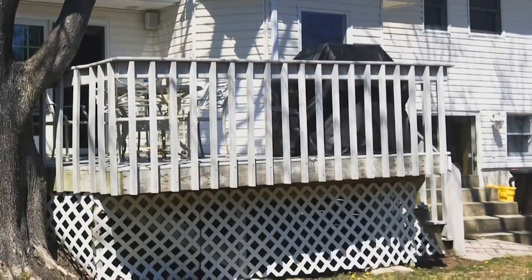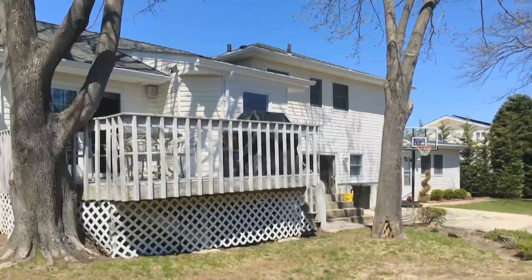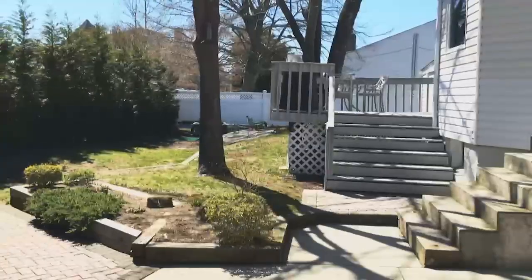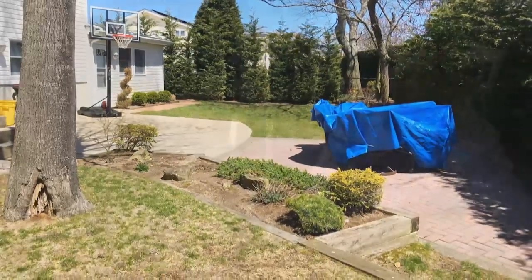We have an old deck that's rotting, that has lattice on it that we have to maintain, and we have some big trees that are also dying. There were a lot of railroad ties, four different levels in the backyard — it was very disjointed. You really couldn't entertain; it didn't have a good flow whatsoever.